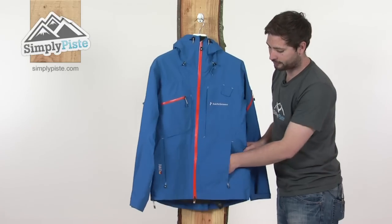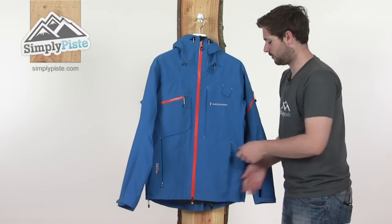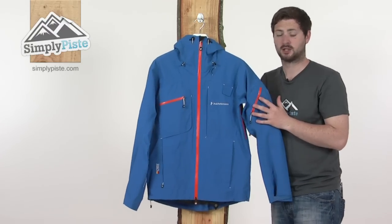There are also a couple of standard zip pockets at the front — a great place to stash all your bits and pieces — and another smaller pocket up on the sleeve, again with waterproofing, which is an ideal place to stash your lift pass.